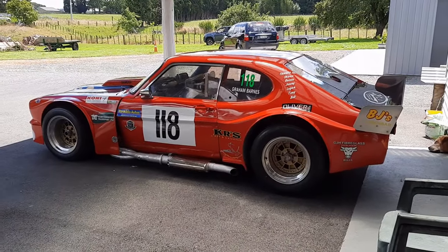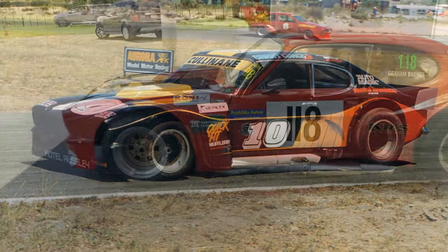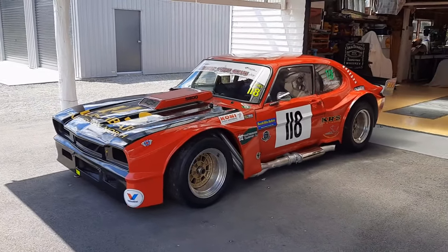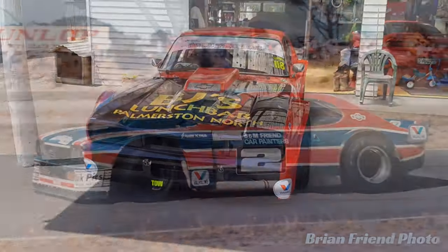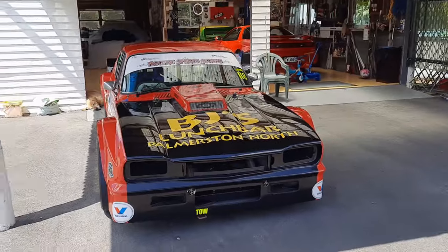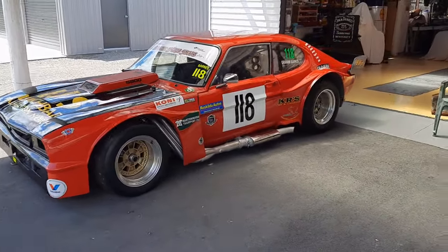Bob Cullinane was the next owner. Bob raced it for two seasons and repainted it black with a red into yellow fade down the side, which looked really good. He sold the car to Brian Friend, who raced it up until 1985. Brian repainted the car a couple of times during his ownership — painted it blue and red, then black and gold. He raffled the car off rather than sell it, and the guy that won the raffle was Dave Borry. Just after taking ownership, Dave sold the car to the production company for it to appear in the Shaker Run movie.